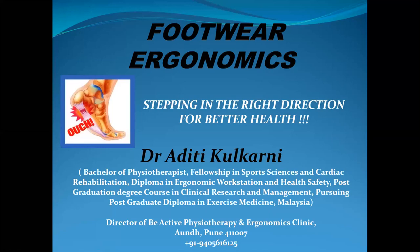Today's topic — I'm Dr. Aditi Kulkarni, and my today's topic is footwear ergonomics. Without wasting too much time, we'll directly jump to the topic.